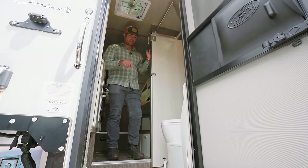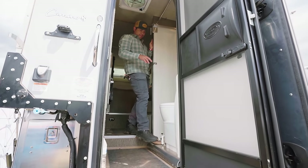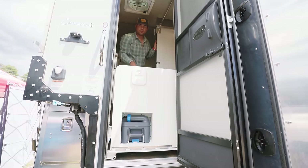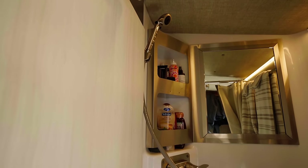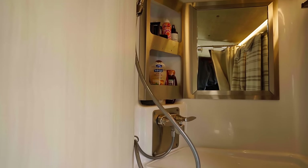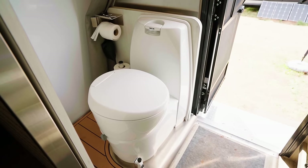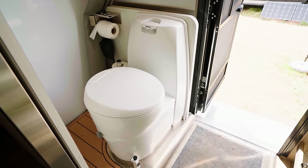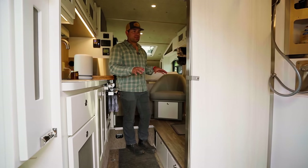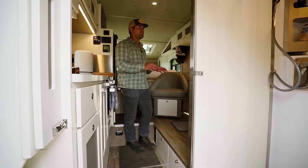One of the key features that got us really interested in King Star is their dry bath — a very unique layout. There's a cassette toilet on a slider that slides out, and everything to the left becomes your shower. You pull the curtain over and now you have a separate shower and bathroom space — so you don't have to move the toilet every time you want to shower. That's a huge feature.